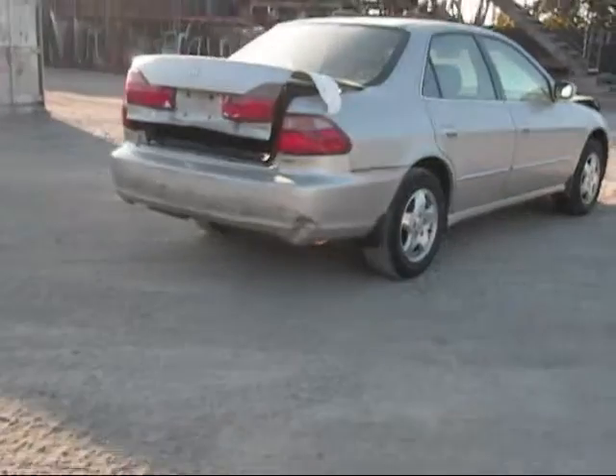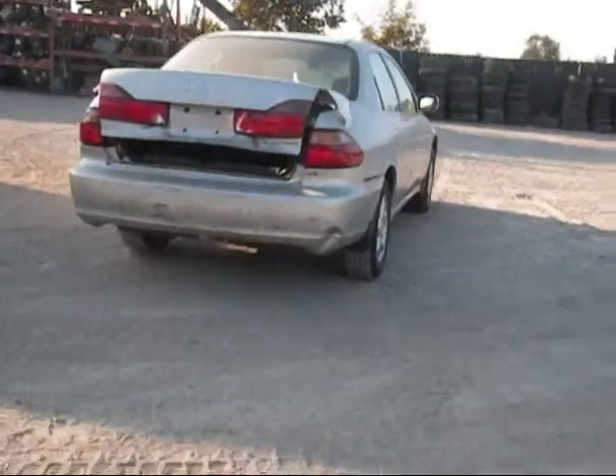The passenger side door has a few things on it, still in good condition. The rear passenger side door is in good condition. The rear passenger side fender is in good condition. The passenger side tele is good.